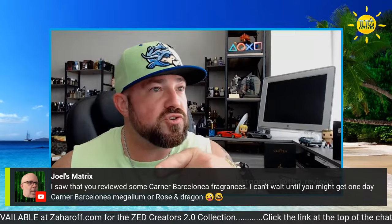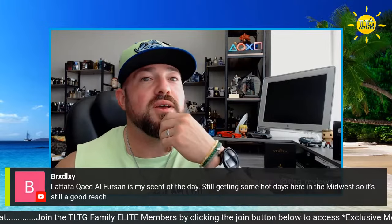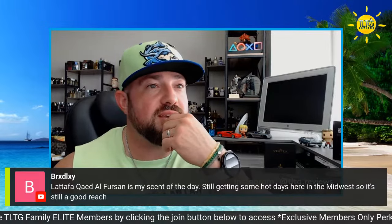Megalium — it's funny that you say that. Megalium was mentioned in the comments and somebody else seconded it, so apparently I need to check it out. Still Roses must today in Autumn Perfect Perfume. K-Doll for Sun is my scent of the day — still getting some hot days here in the Midwest, so it's still a good reach. And then after Josh's comment, we'll get into another one.